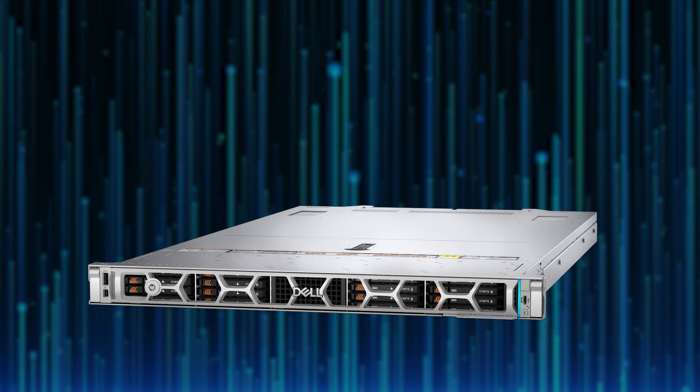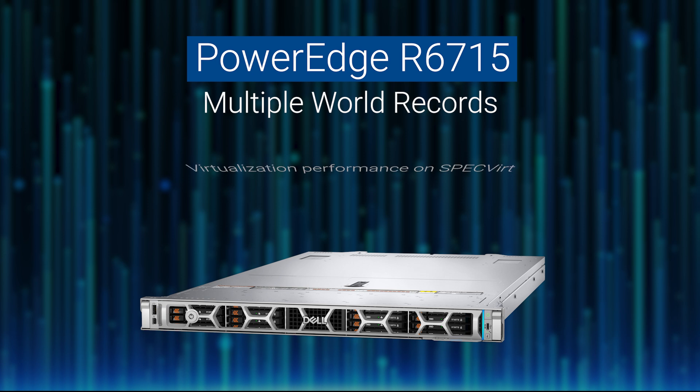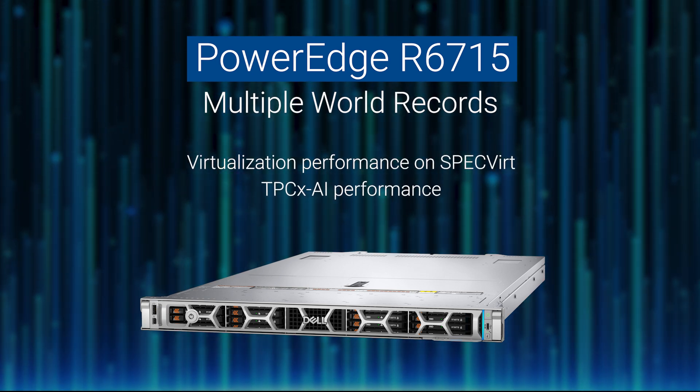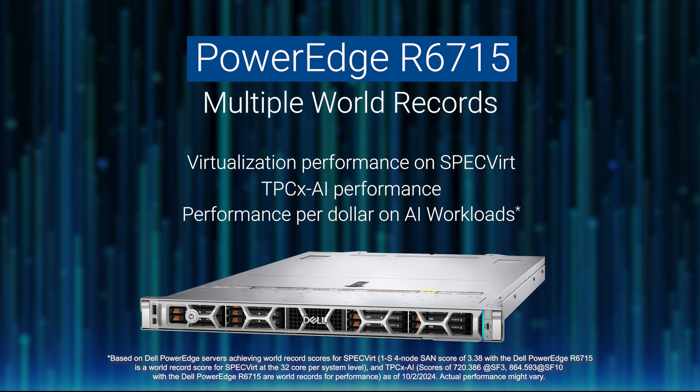The Dell PowerEdge R6715 delivered multiple world records, from virtualization performance on SPEC VIRT to TPCX-AI performance and performance per dollar on AI workloads.